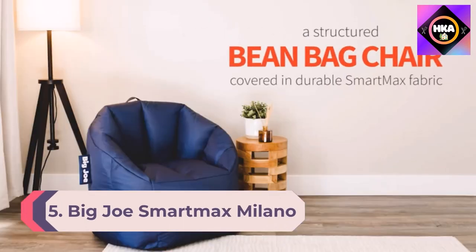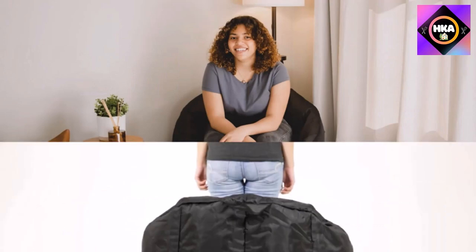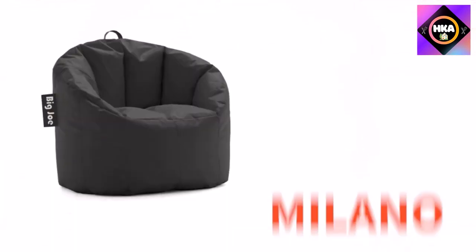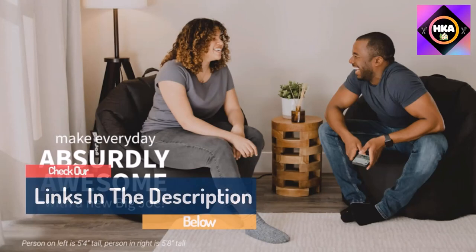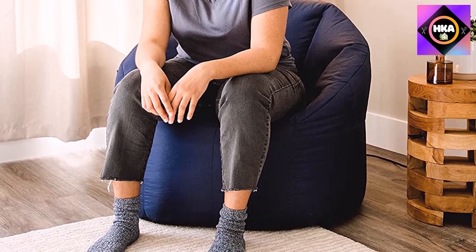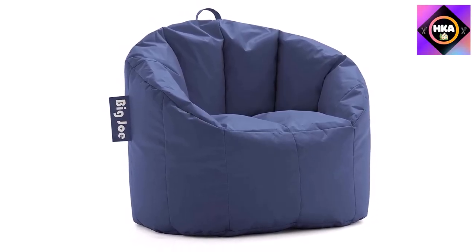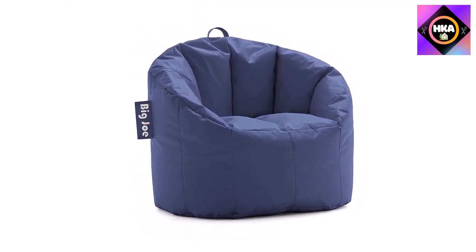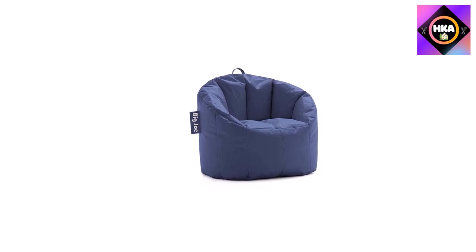Number 5: Big Joe SmartMax Milano Bean Bag Chair. Who knew bean bag chairs could be structured and incredibly comfy? Now you get to enjoy this awesome blend of style and coziness with the Milano, available in durable SmartMax fabric. Reinforced stitching on the arms, sides, and back, and filled with the perfect amount of fluffy beans — you'll love adding this chair to your den, living room, or playroom. Bean refill bags are sold separately so you can give it a pick-me-up whenever needed, since all well-loved bean bags compress over time. For child safety and durability reasons, the outside zipper pull is intentionally broken off before shipment; simply use a paper clip to open it. The cover is not removable but may be spot-cleaned as needed.